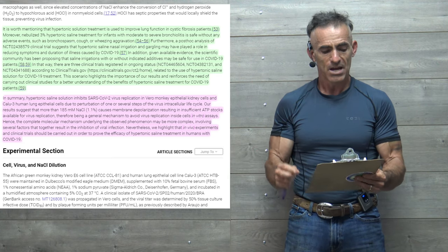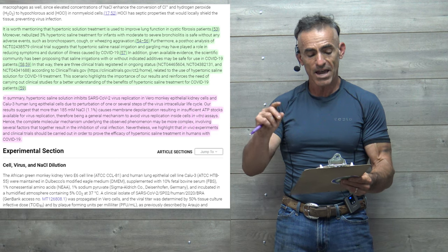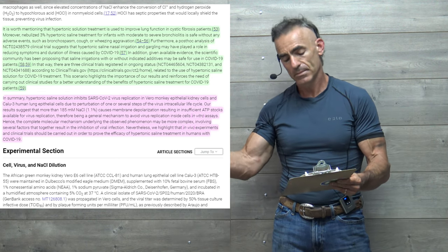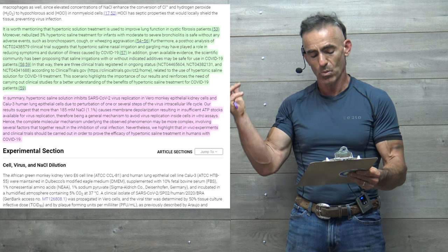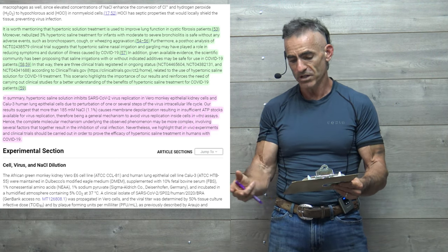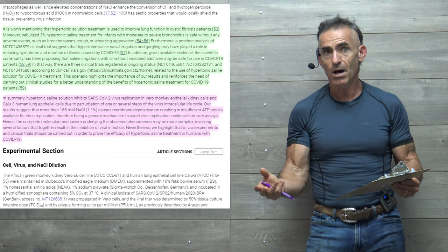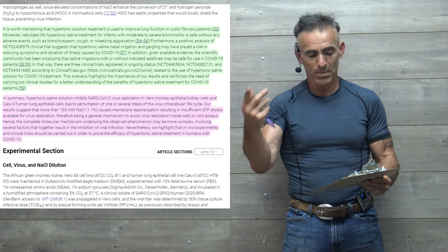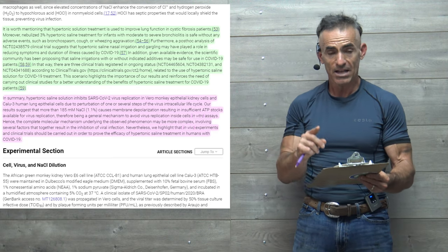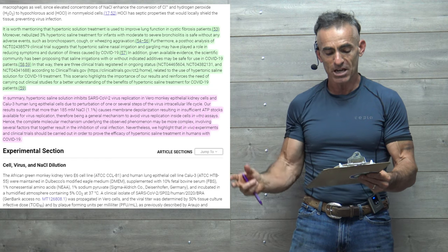In summary, hypertonic saline solutions inhibit SARS-CoV-2 virus replication in viral monkey epithelial kidney cells and CaLo3 human lung epithelial cells, due to its perturbation of one of the several steps of the virus intracellular life cycle. Our results suggest that more than 1.1% causes membrane depolarization, resulting in insufficient ATP — adenosine triphosphate — stocks available for virus replication. ATP levels get depleted by the sodium-potassium pump, and the virus may not be able to replicate. The complete molecular mechanism may be more complex, involving several factors that together result in the inhibition of viral infection.